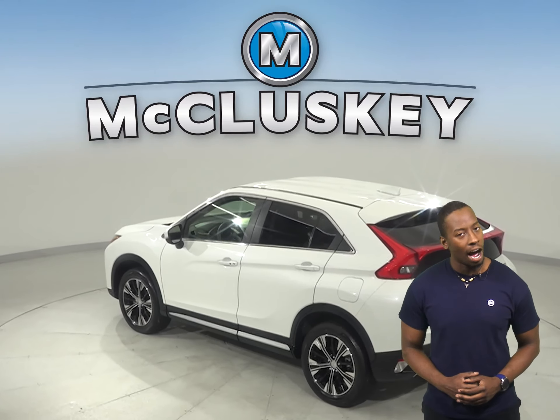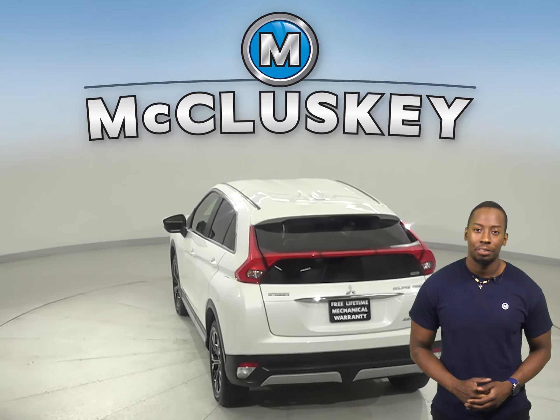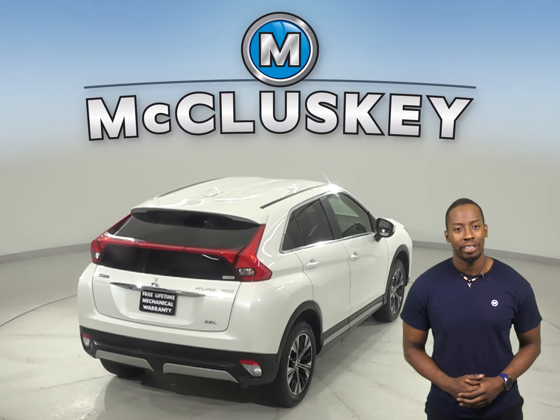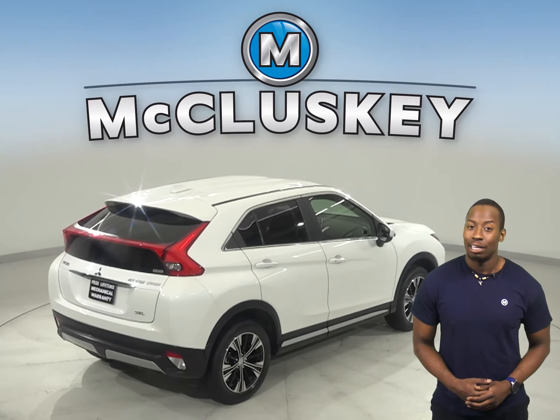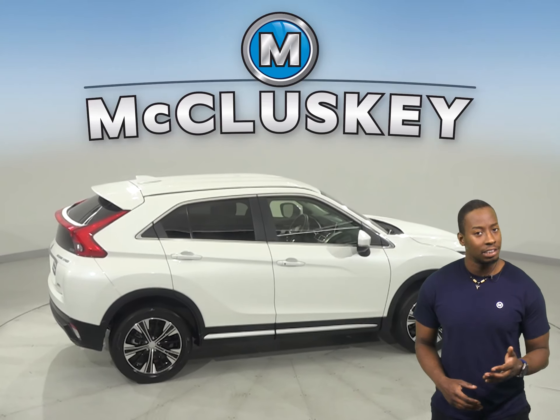It has a 1.5-liter i4 turbocharged engine with a CVT transmission. There is a lane departure warning system to warn you from other vehicles approaching your lane before you switch, and even a rear-view camera to make parking and reversing simple and safe.